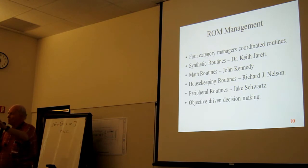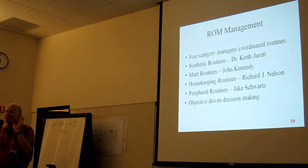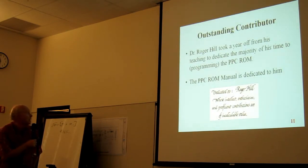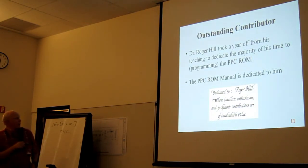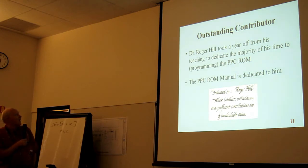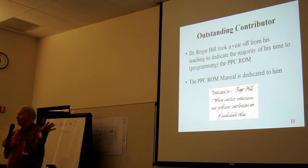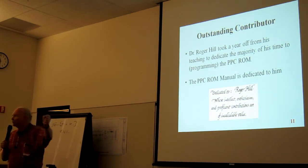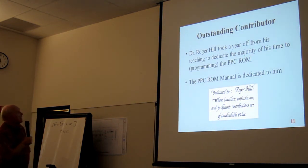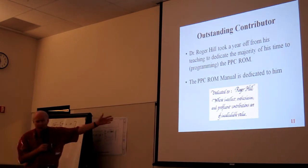When we started pulling everything together there were always problems, and there was one person we could always go to for working out those issues: Dr. Roger Hill, sitting right here. He took his first sabbatical year off from teaching to dedicate himself 24/7 in the final hours of this project. We had long-distance phone calls to Roger as he debugged everything, and we dedicated the ROM manual to him.